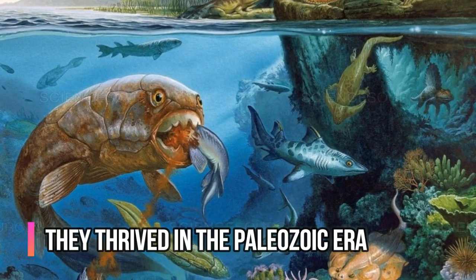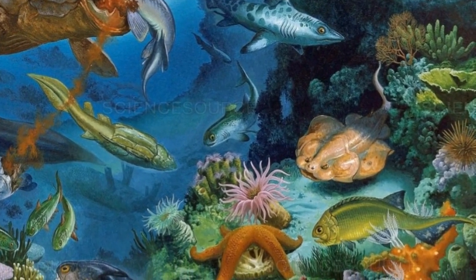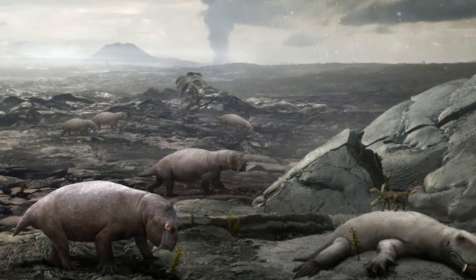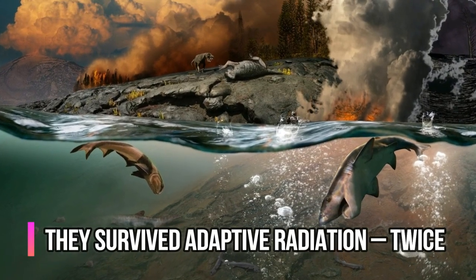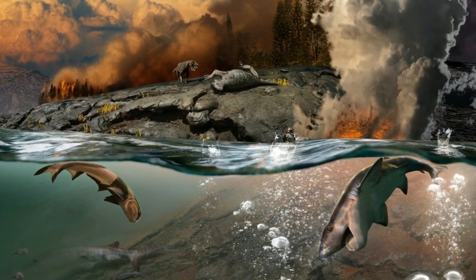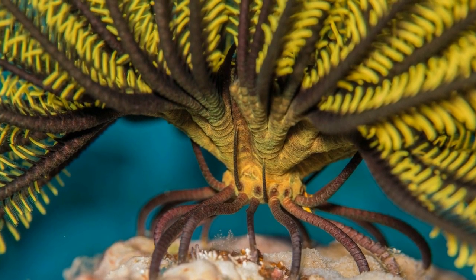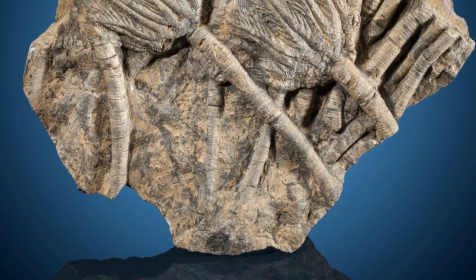It makes sense that the bizarre crinoid thrived in an era 250 million years in the past. The Paleozoic Era brought about some of the most marvelous sea creatures ever seen, although most of them did not survive the Permian extinction event that marked the end of the age. This didn't wipe out the crinoids completely, but there are significantly fewer of them around than there once were. Environmental changes over hundreds of millions of years forced these marvelous creatures to undergo adaptive radiation, in which an animal rapidly diversifies their lineage. The process is tricky to pull off even once, yet crinoids have avoided mass extinction by surviving adaptive radiation twice.